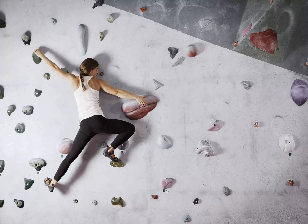Kids and adults alike like Altitude Trampoline Park. This indoor trampoline park is like an endless trampoline, and they have a ball pit.